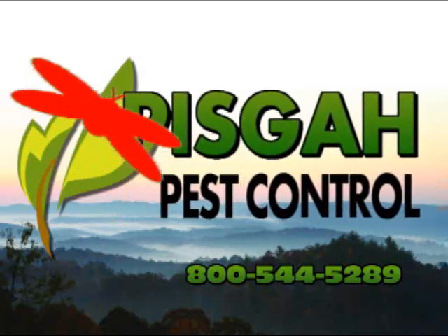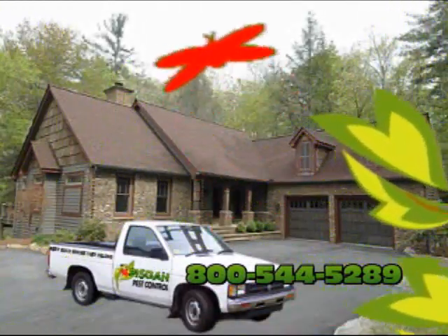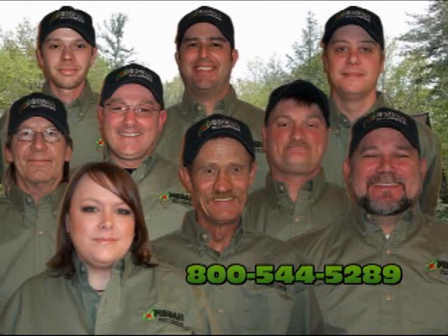Pizzca Pest Control is all you need to know when bugs come uninvited to your mountain home. Always with a friendly face.